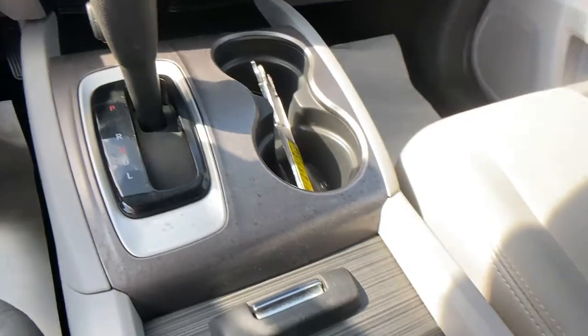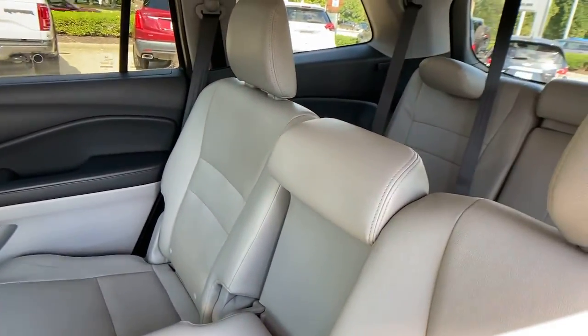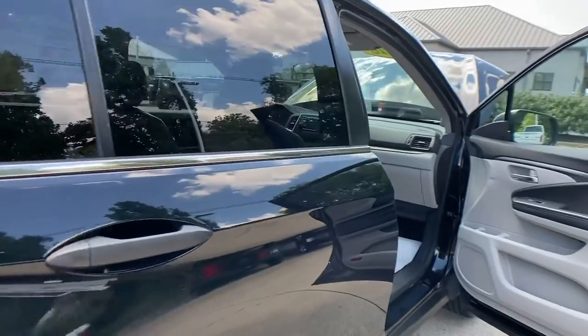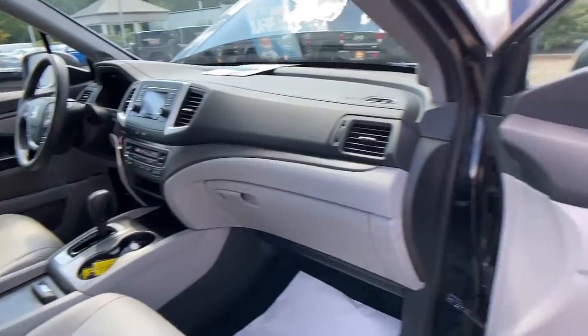The following are some of this vehicle's highlighted options: keyless entry, electronic stability control, third row seat, aluminum wheels, traction control, intermittent wipers, tire pressure monitoring system, passenger vanity mirror, trip computer, driver vanity mirror.